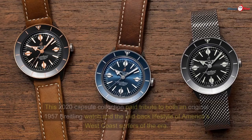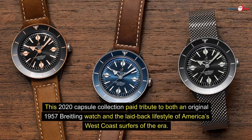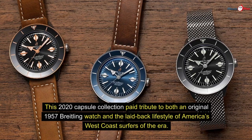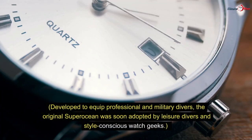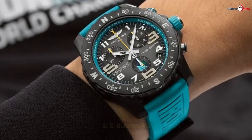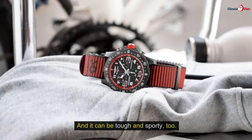Number seven: Super Ocean Heritage. This 2020 capsule collection paid tribute to both an original 1957 Breitling watch and the laid-back lifestyle of America's West Coast surfers of that era. Developed to equip professional and military divers, the original Super Ocean was soon adopted by leisure divers and style-conscious watch enthusiasts. The tactile ceramic bezel spins both ways, while the oversized indices echo 1960s geometric designs.